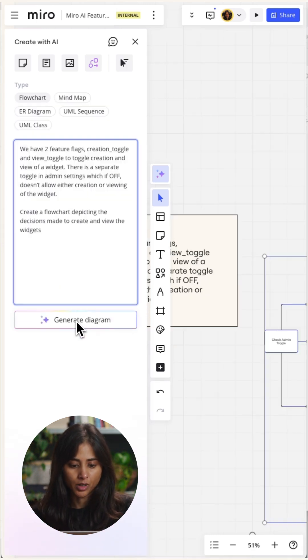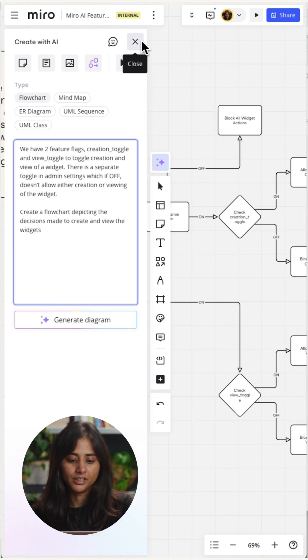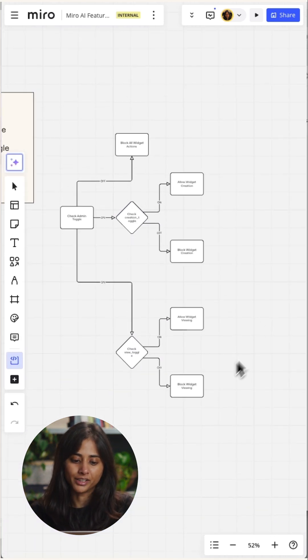And then I hit generate diagram here. I absolutely love that I already have a diagram on the canvas to work with. See how much easier that is to digest?